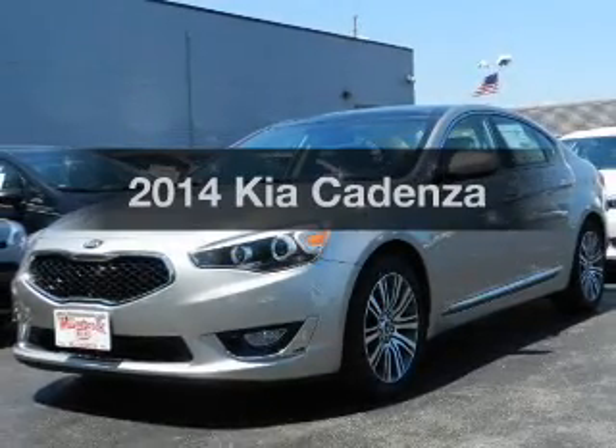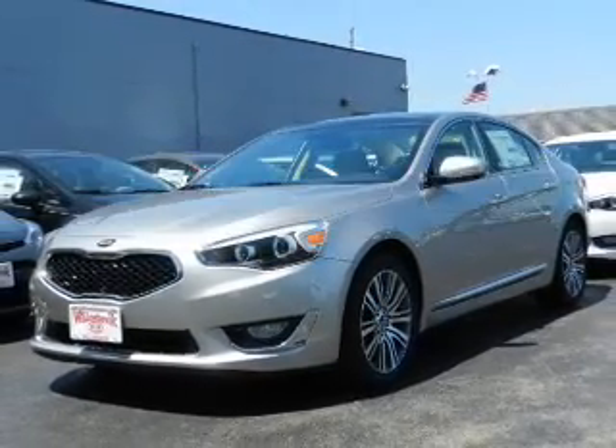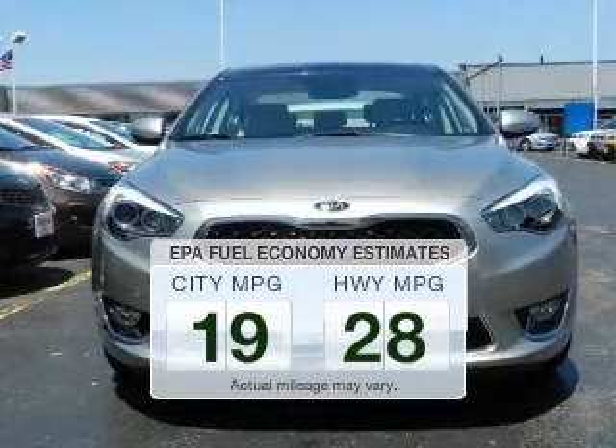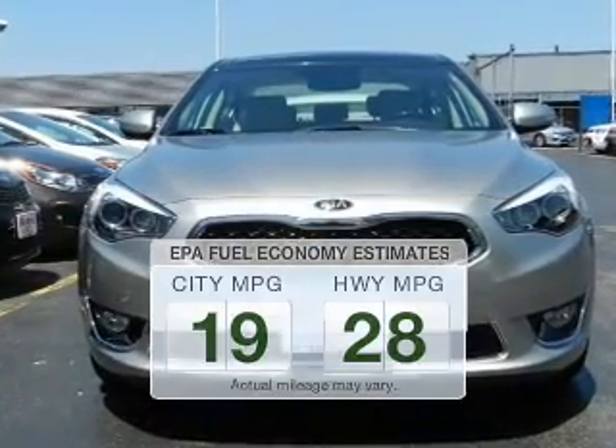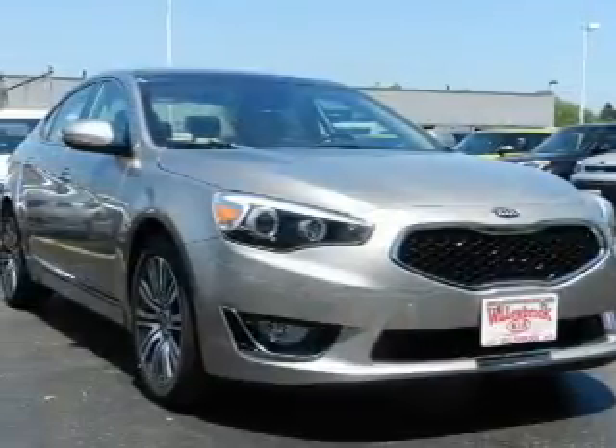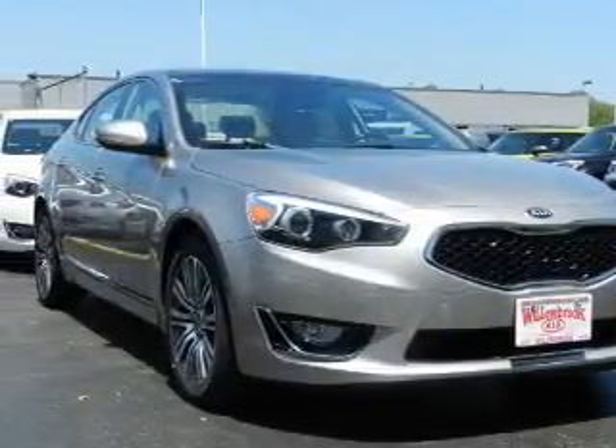Travel the roads in style and comfort in this great vehicle. In the city or on the highway, you'll spend less time at the pump with this fuel-efficient vehicle. The powertrain includes front-wheel drive with a solid six-cylinder engine connected to a smooth-shifting six-speed automatic transmission.